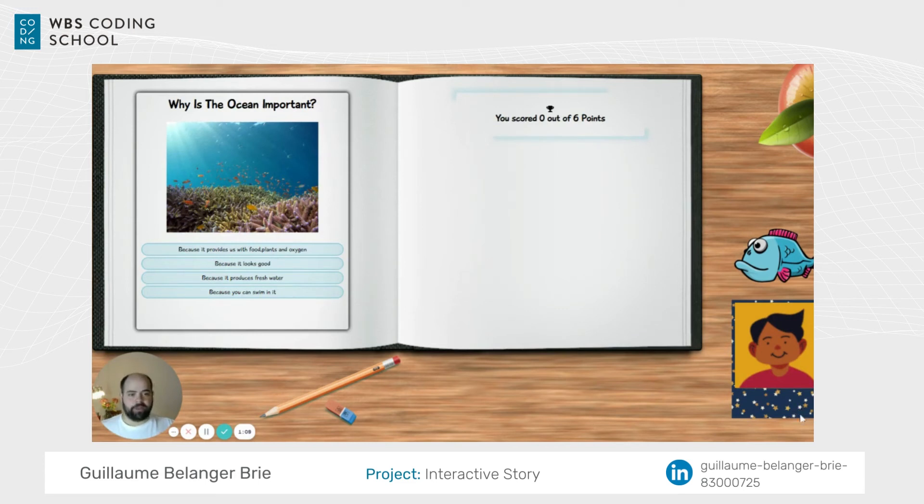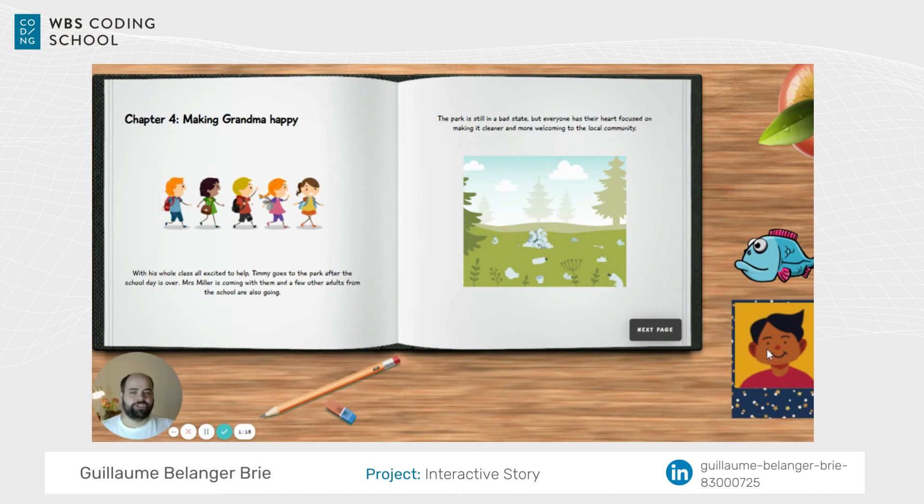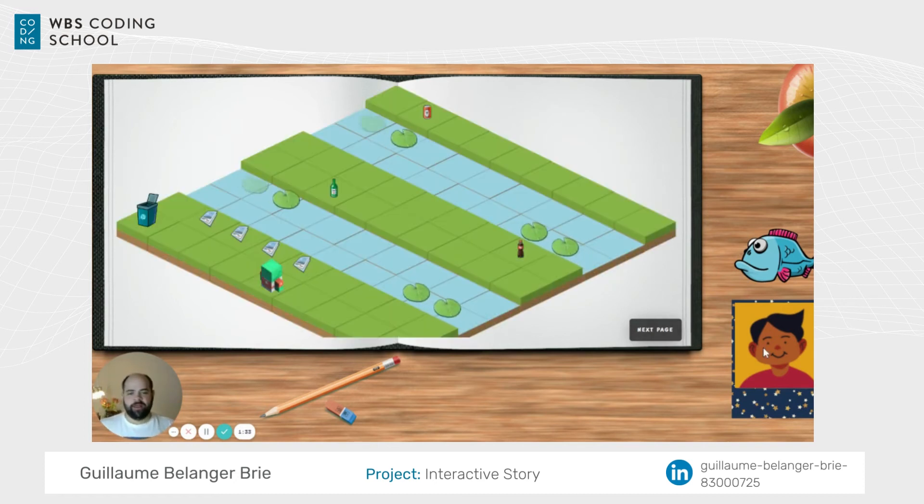In this part of the story, they're near a park. They want to help the community and make their grandma happy by cleaning the park near where she lives, because she's really sad about all the plastic in the park and in the river. The kids are now knowledgeable about what to do — they know they can take action and they know they can participate.